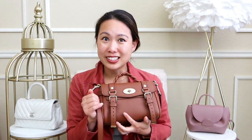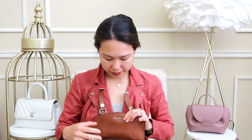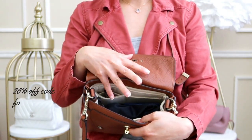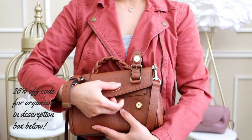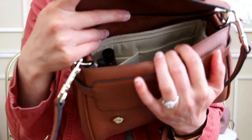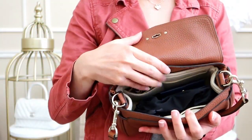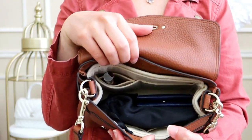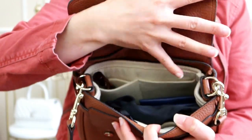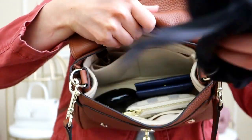Now I'll show you what can fit inside each bag, which I think is most useful. I currently have my Mulberry Mini Alexa filled up. I ordered a personalized custom organizer for it, and once I did that I could close this bag so easily and I've been using it much more often. I'll link that organizer video below. Inside I have a lipstick and a pair of sunglasses on top.